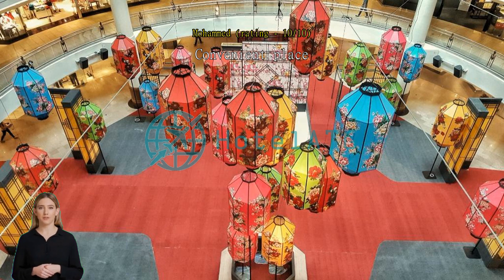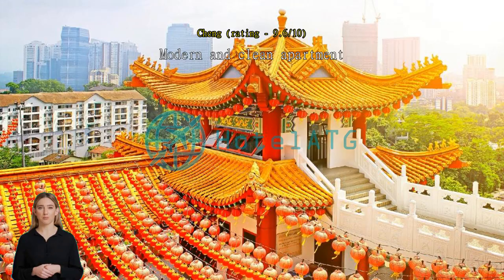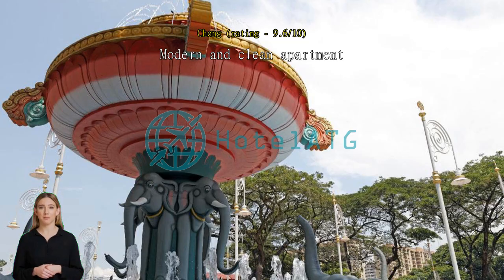Modern and clean apartment, with location near to Mid Valley Mega Mall — about a seven-minute drive. The units are very recommended.